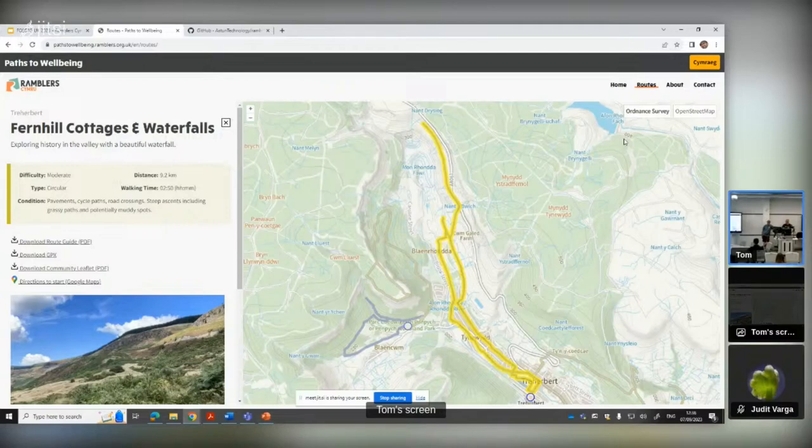I think it's just the default in OS Maps now - you get the appropriate language for the area.